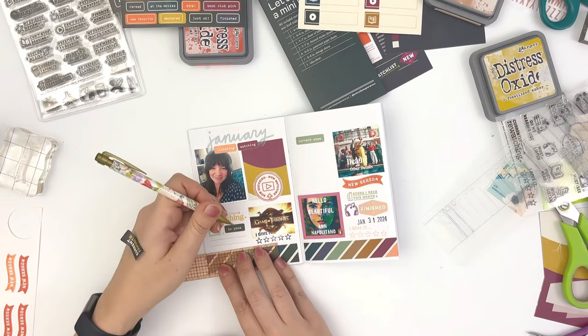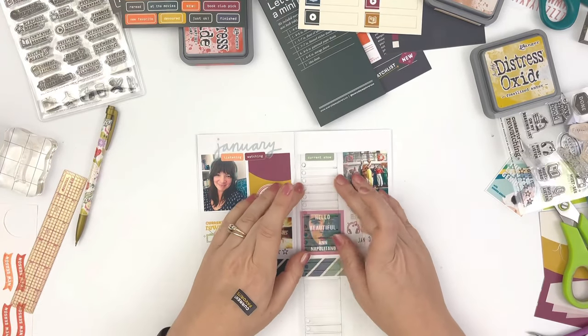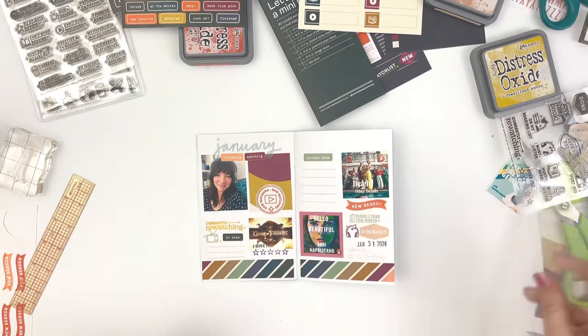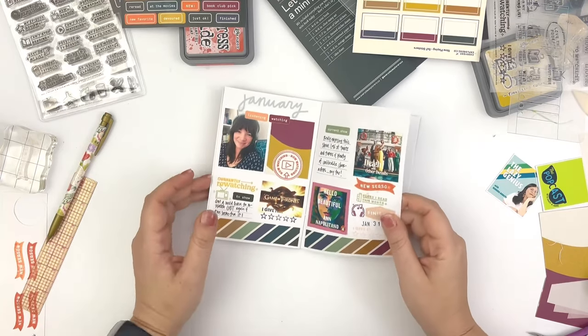If you like this kit, I encourage you to head over to Everyday Explorers — I have a link in the description of this video — and grab this kit. Thanks for watching and I'll see you in my next video. Bye.